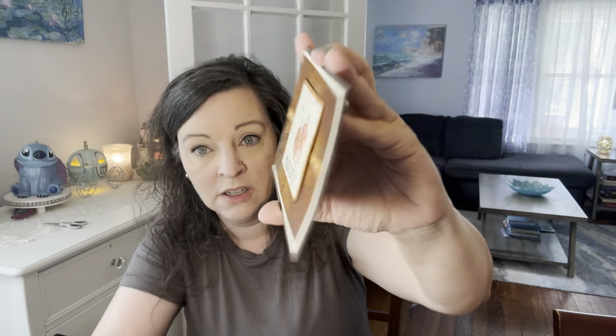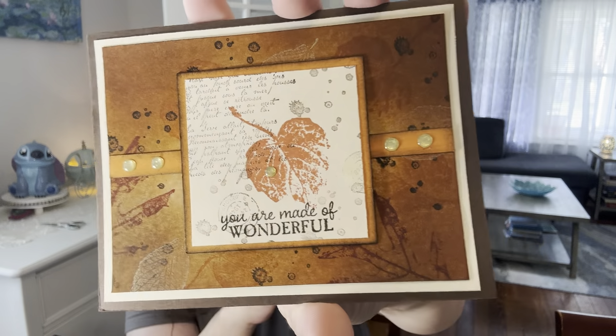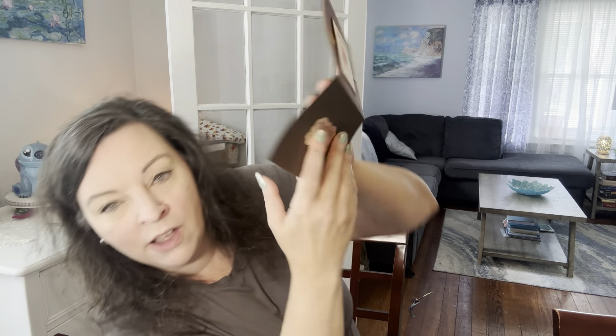Look how gorgeous — she does Stampin' Up! Look how absolutely beautiful. Look at the leaf and stuff. Wow, wow. You are so thoughtful. And without showing you everything she wrote, look at that pretty stamp right there. Oh, I love it. Lori, it's gorgeous. Thank you so much, you're so sweet and thoughtful.